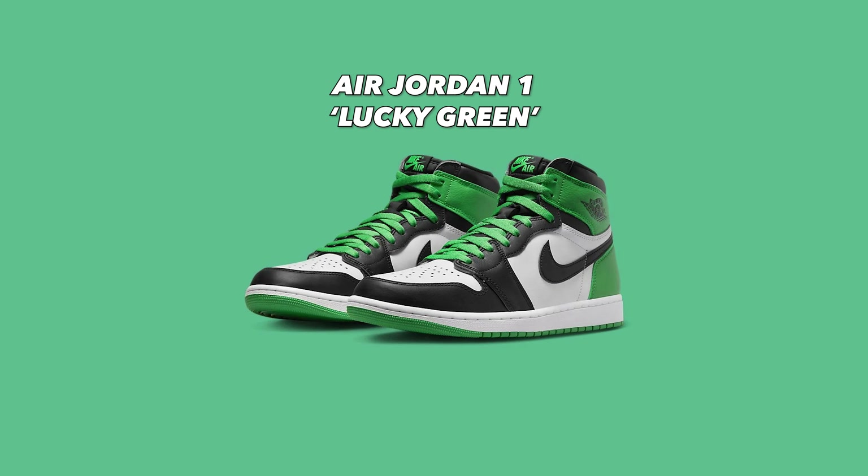Next up is the Air Jordan 1 Lucky Green, dropping on April 15th for $180. This shoe originally dropped in 2009 as part of the DMP pack, and the Lucky Green is supposed to reference the 63-point game that MJ had against the Celtics in his younger days. They still lost the game, but afterward Larry Bird famously said, 'That's God disguised as Michael Jordan.' Overall I like this colorway. I actually made a review of the Air Jordan 1 Lucky Green Lows — I got that shoe kind of by accident scrolling Finish Line — and in person that Lucky Green is a bit brighter than I'd like on that leather material. However, on the high version, because the base layer is white, I think the green might not look as bright. That's what I'm hoping, because I do like this colorway and love the Jordan 1s. I'm going to give this shoe a buy once.